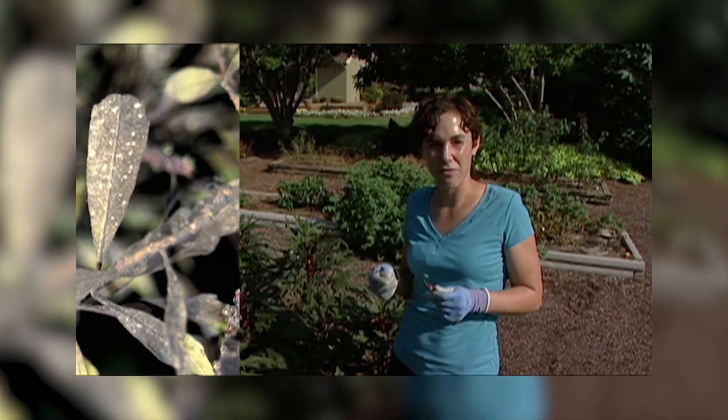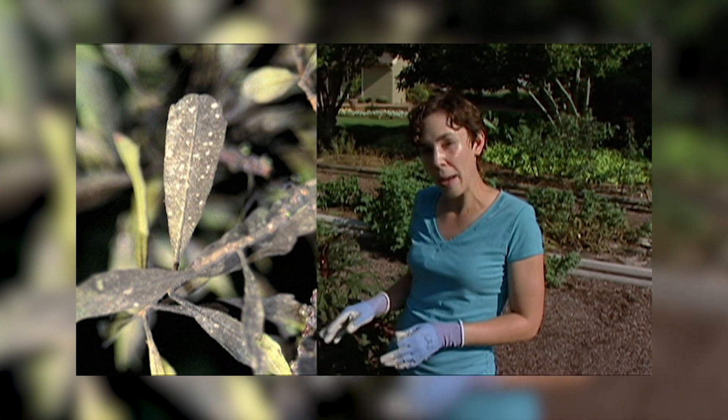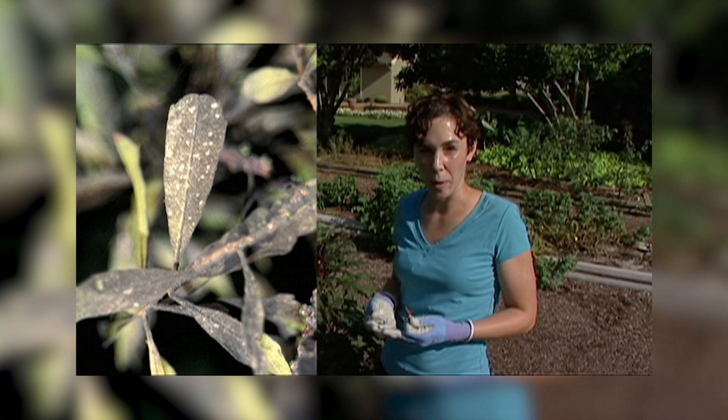This honeydew attracts a fungus called sooty mold. Now the sooty mold doesn't cause any problems to the plant, but it can be rather unsightly on your ornamental plants.